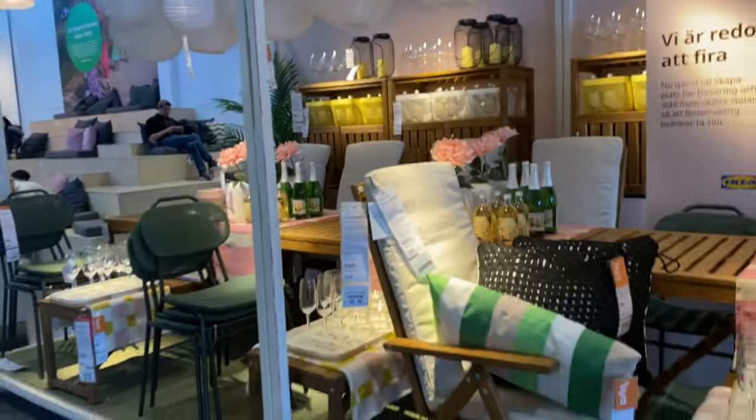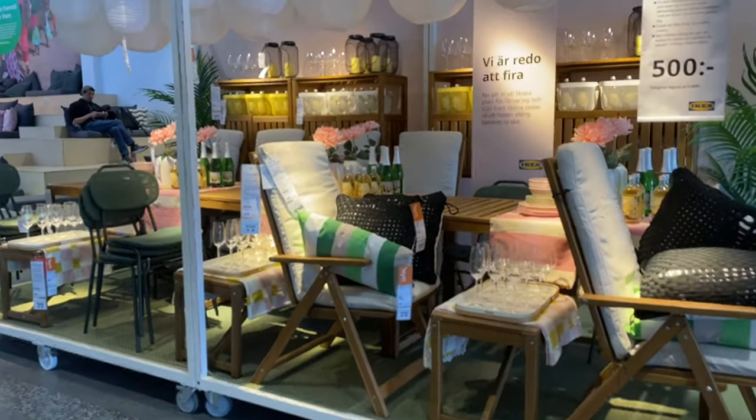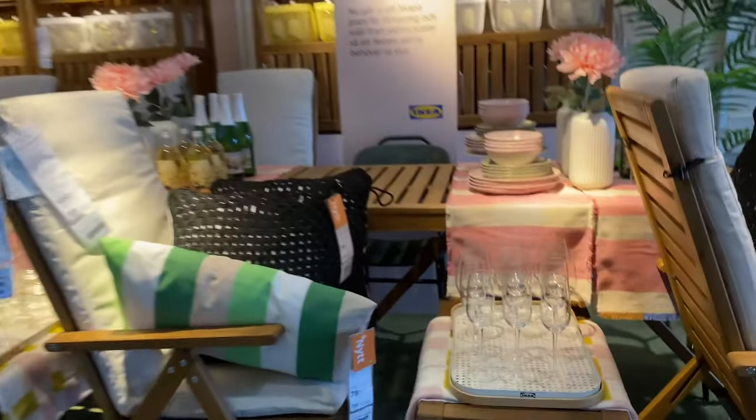Welcome back to my channel. Today we are at IKEA. As you can see, this is the first thing I see as I walk in. I haven't been here for a while.